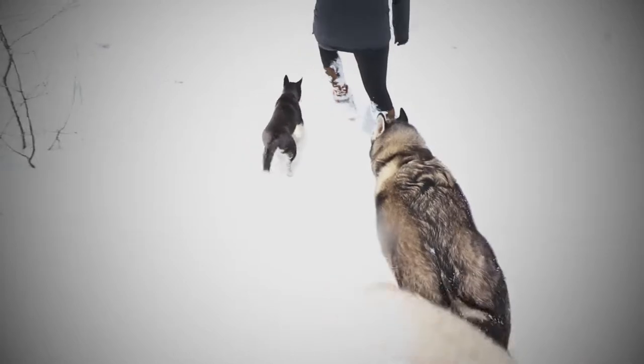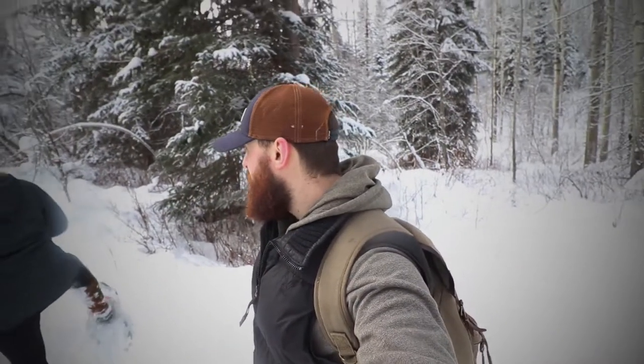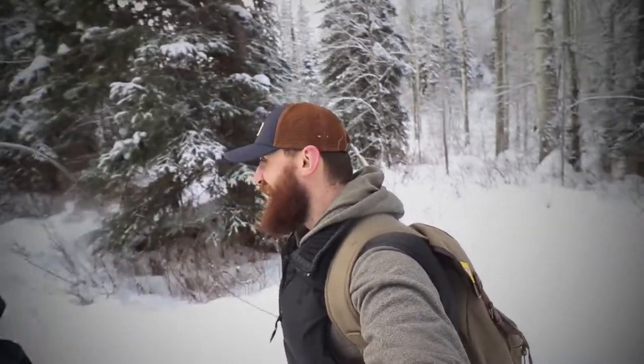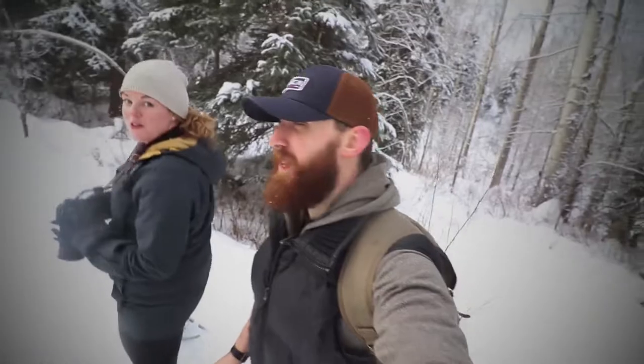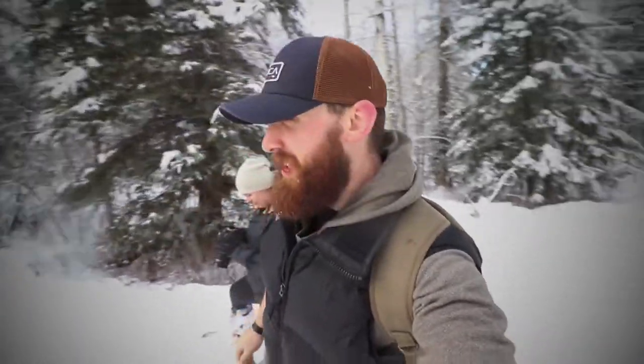You gotta stop swearing in my vlogs — you're just about to do it again. Let me know when you're vlogging! I'm always vlogging. She swears so much — the worst potty mouth ever — and I work in a sawmill!